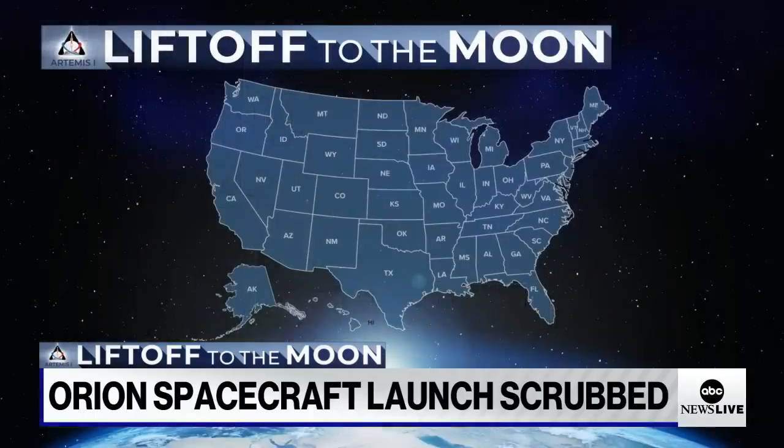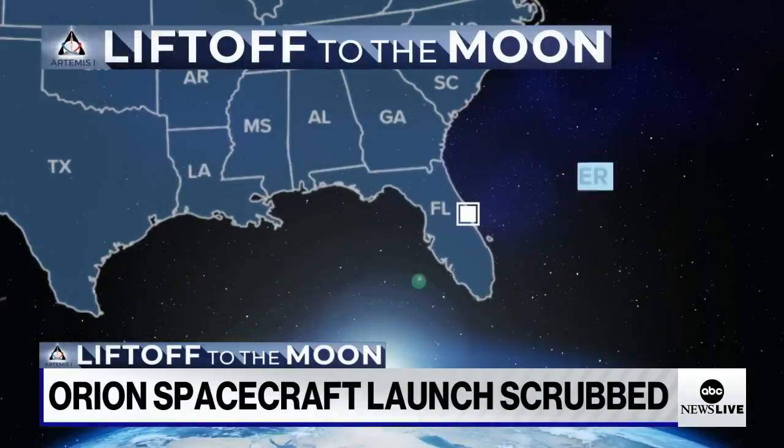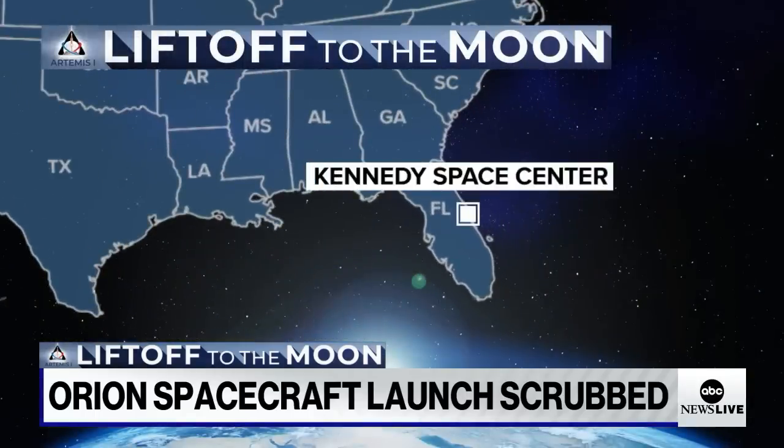ABC's Morgan Norwood is at Kennedy Space Center with former NASA astronaut Katie Coleman. What are NASA engineers saying, or looking to gain from the data they're collecting?